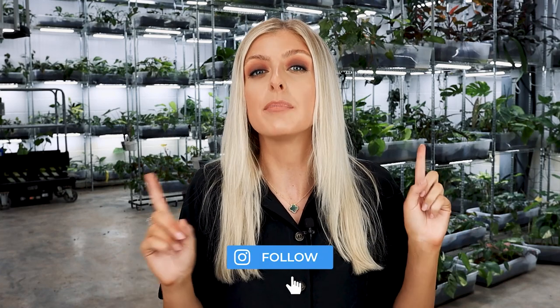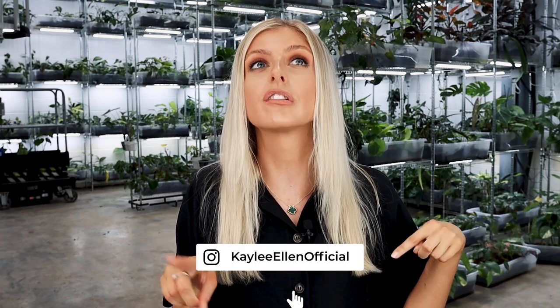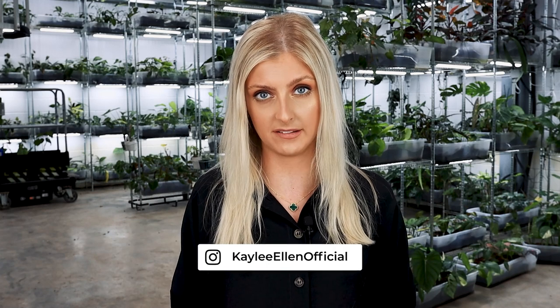Hello everybody, glad you could make it. My name is Kayleigh Allen and welcome to another video on investment houseplants. I do have a part one and part two video on some more beginner investment houseplants — plants that cost anywhere from low triple digits to mid triple digits. This video is a little bit different; it goes from anywhere between mid triple digits all the way up to four digits.